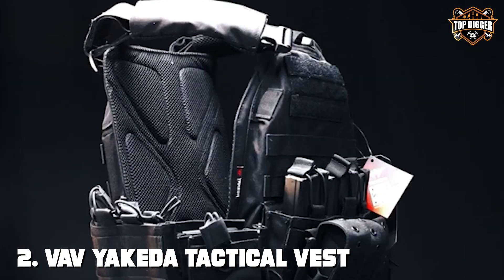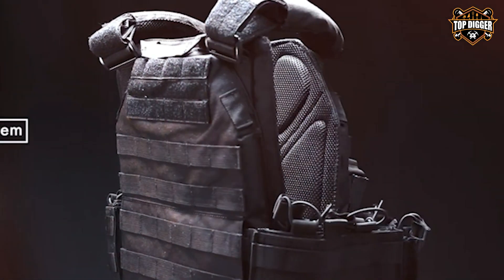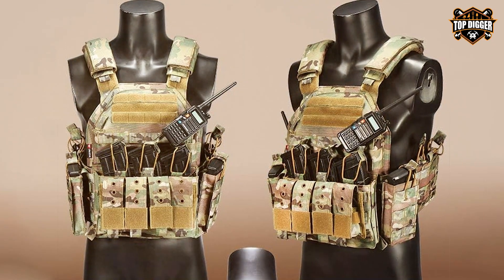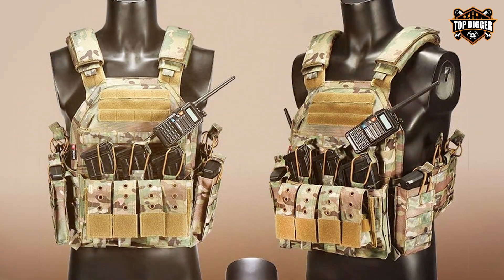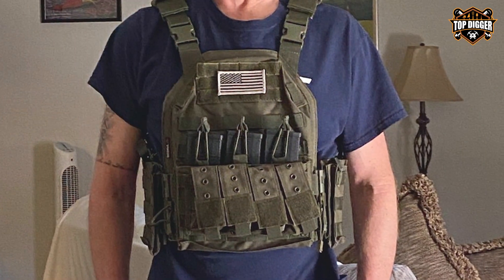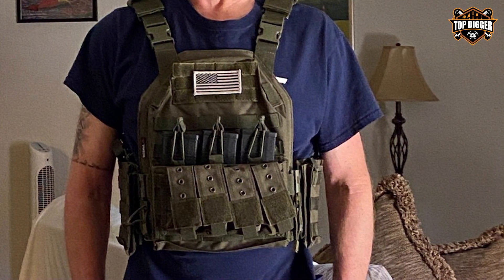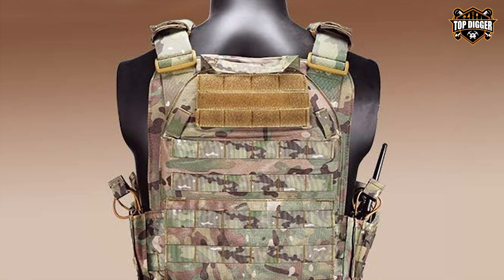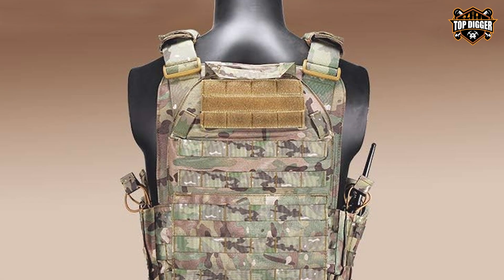Moving on to number two, the Veve Yaki EDA Tactical Vest for Men. The Veve Yaki EDA Tactical Vest for Men is a top-notch choice for those seeking a dependable and versatile tactical vest, engineered with precision. This vest is designed to meet the needs of military, law enforcement, and airsoft enthusiasts. Crafted from high-density, breathable material, this vest ensures comfort and durability. Its adjustable shoulder and waist straps provide a snug fit for users of all sizes. The vest is loaded with various pouches and pockets, offering ample space for magazines, gadgets, and accessories.